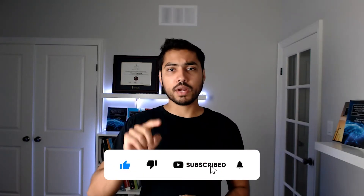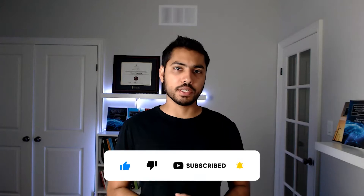But before we dive into the content, I would really appreciate it if you could like this video and click the subscribe button and the bell icon if you haven't already done so.